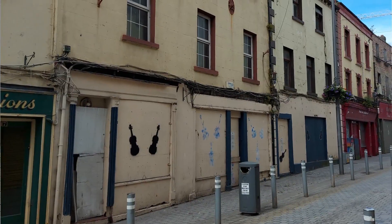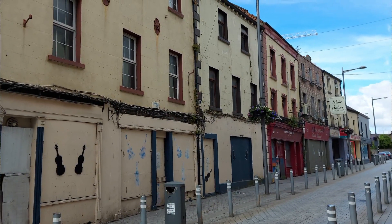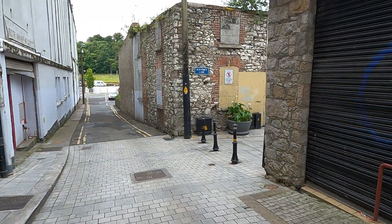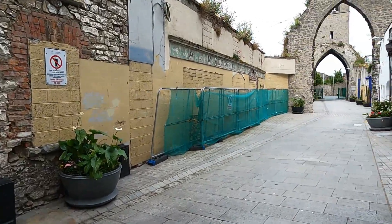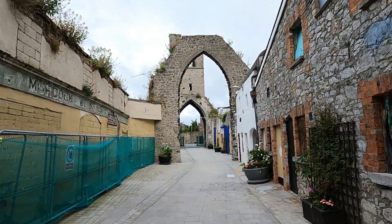I've just walked down West Street and there are so many empty shops down there. This is beginning to become a trait in high streets — we've got a lot of empty shops in England too. Businesses just can't afford the rents anymore, especially with the cost of living. I dare say it must be the same here in Ireland. It's a great shame that what were once viable businesses are no longer there and no one can afford to take over the empty shops.